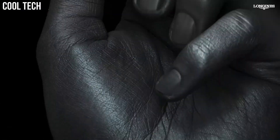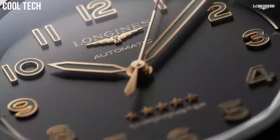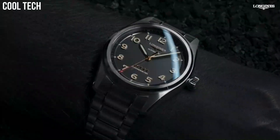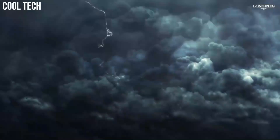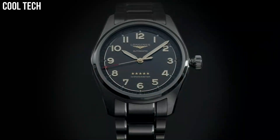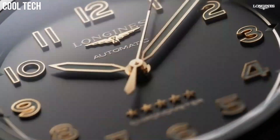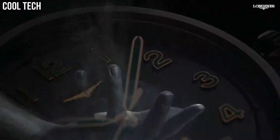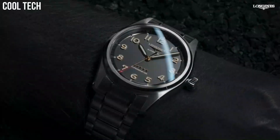Shape: round. Material: titanium. Glass: scratch-resistant sapphire crystal with several layers of anti-reflective coating on both sides. Water resistant to 10 bar. Case specificities: screw-in crown.